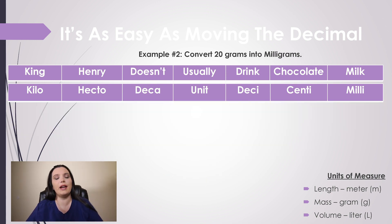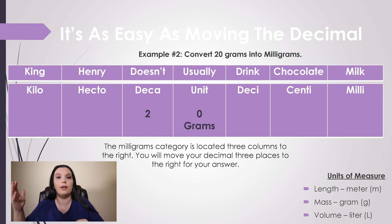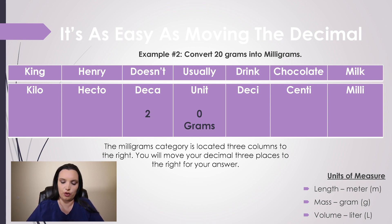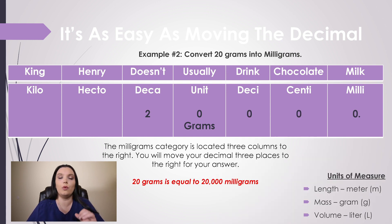Example number two: we need to convert 20 grams into milligrams. Because grams is a basic unit of measure, liters, grams, and meters all fall under the U of our metric system table. Now we need to find out how many columns between the unit column and milligrams: deci is one, centi is two, and milligrams is three. So we move the decimal three places to the right, adding zeros as we go. Therefore, 20 grams is equal to 20,000 milligrams.